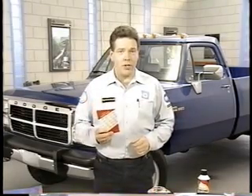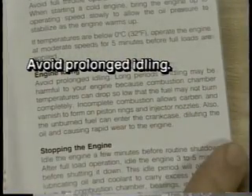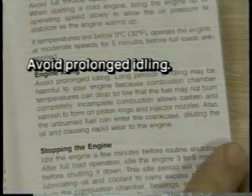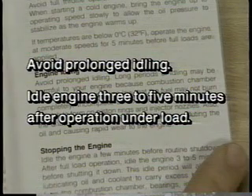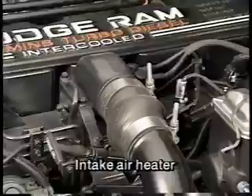Besides starting procedures, the owner's manual contains other information that can help keep your customers out of trouble. Avoid extended periods of idling that result in reduced engine temperatures, as reduced temperatures can cause carbon and varnish to form. Also allow the engine to idle for three to five minutes after operation under load to allow a reduction in engine and turbocharger temperatures. When troubleshooting a discharged battery problem during cold weather, keep in mind that the intake air heaters draw a large amount of current. If the truck is used for short trips, the charging system may not have had sufficient time to recharge the battery.